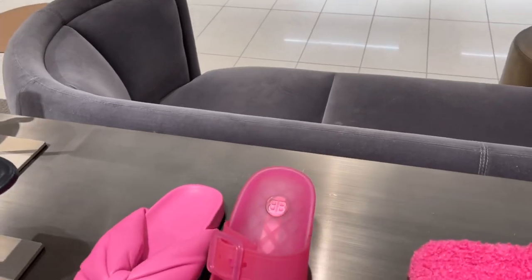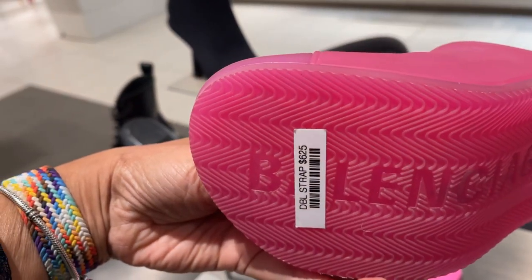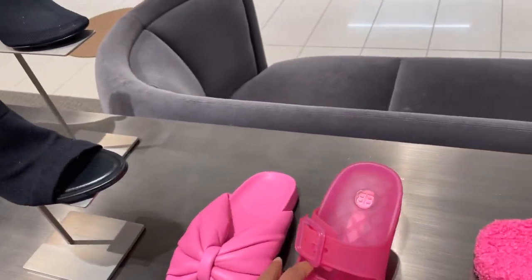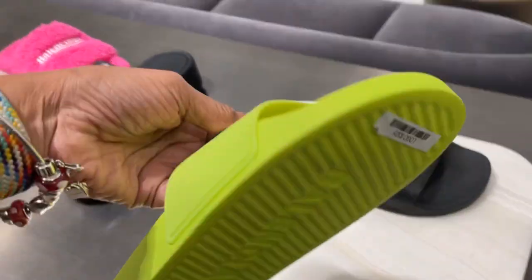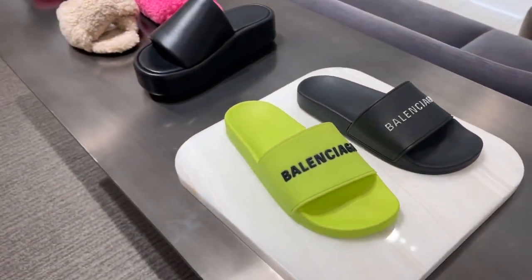Look at this Balenciaga — $625. Oh, and the slides — $325. Nice.